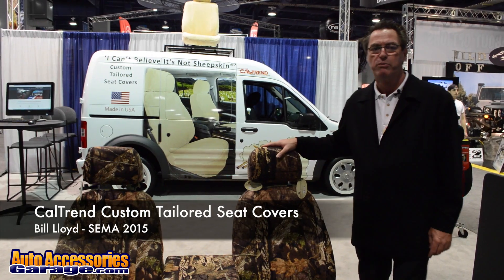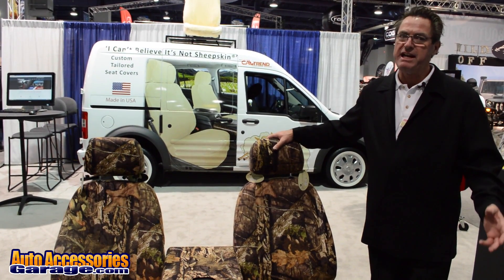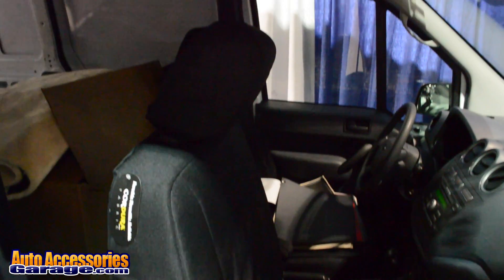Hi, I'm Bill with Caltrans custom tailored seat covers. We're at the 2015 SEMA show, and Caltrans is offering a huge variety of custom-made seat covers.